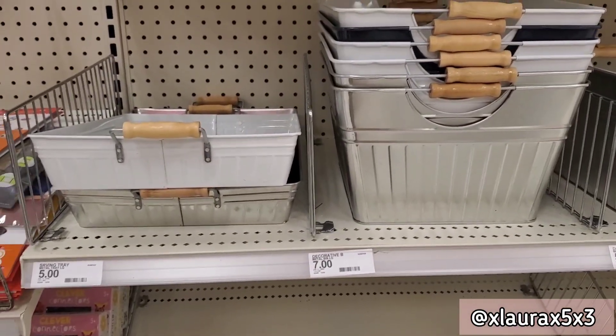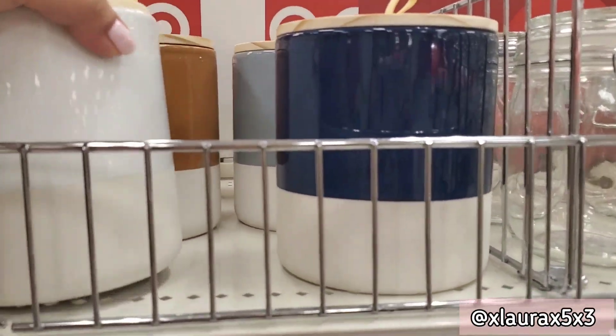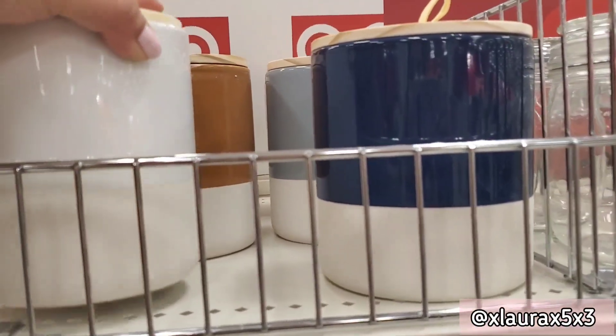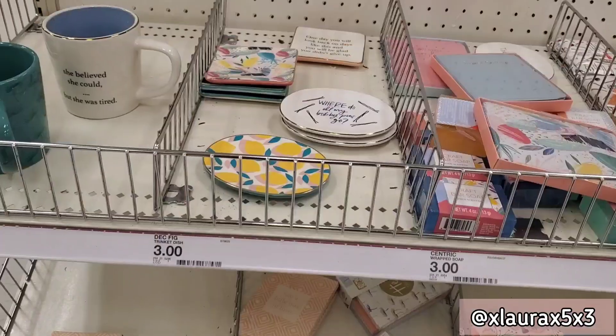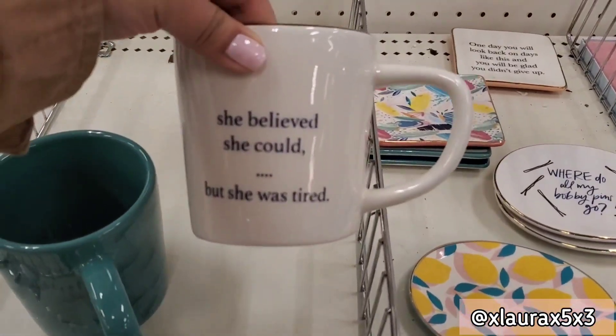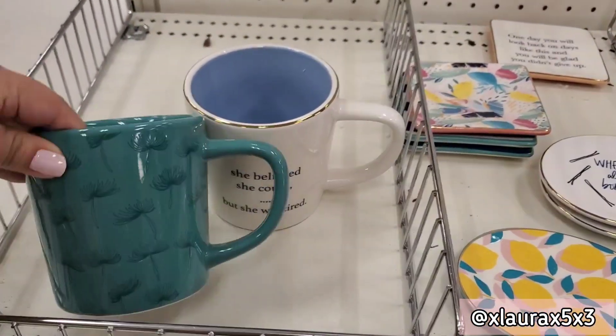These trays are five dollars, or they have them in a basket form for seven. These canisters are priced at five and they do have the wooden top. These mugs are priced at three — 'She believed she could but she was tired' — and they also have this one.